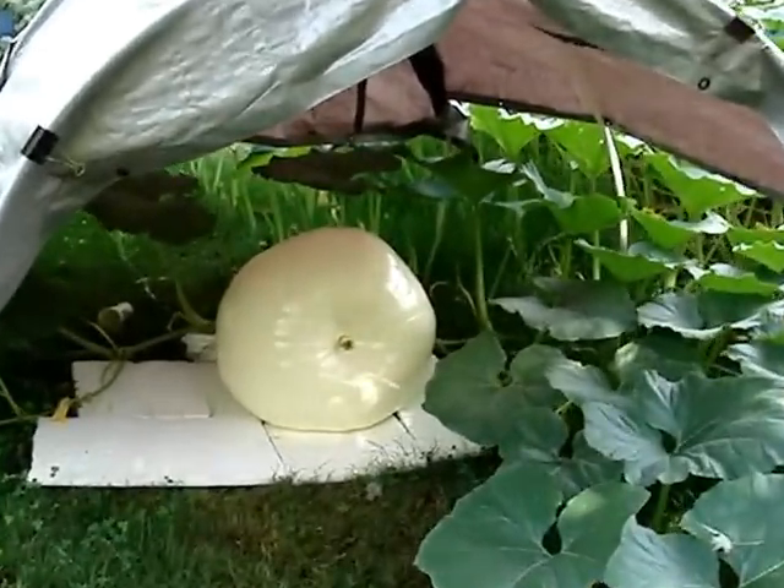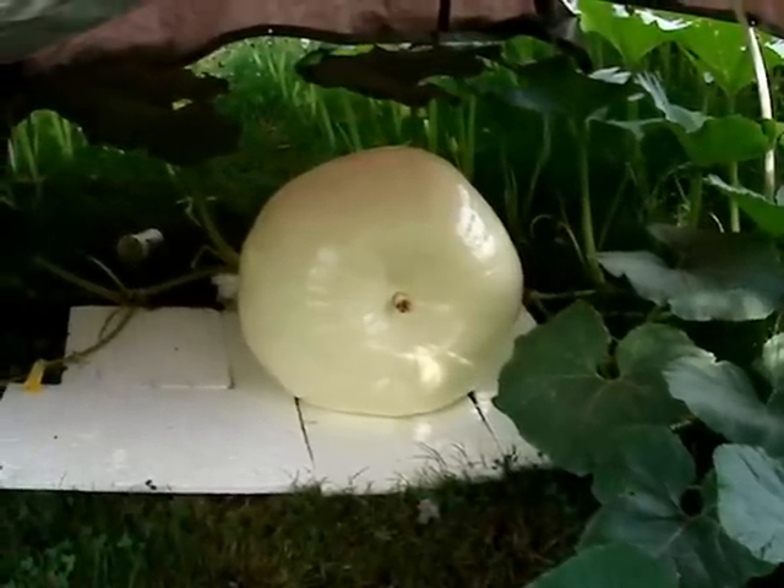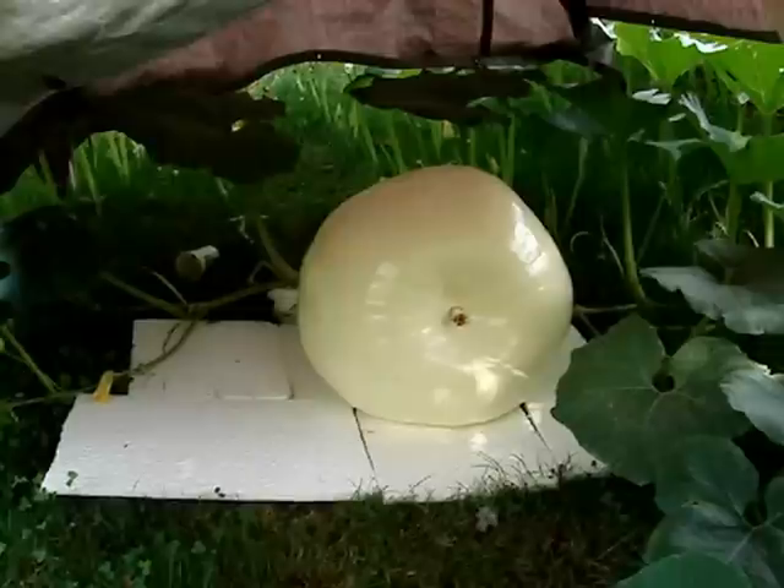I don't know if you can see, but that's the kind of blossom I don't like because it can split. I'm hoping she doesn't. Depends how thick the meat is behind that sunken blossom. There can still be thick meat behind it — I hope it's thick meat behind it.